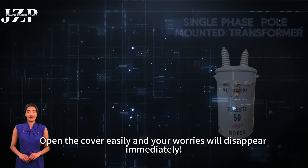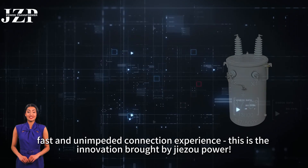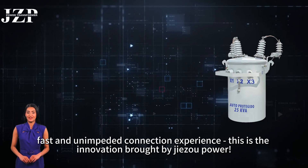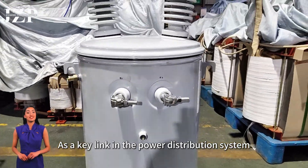Open the cover easily and your worries will disappear immediately. Simple, fast, and unimpeded connection experience. This is the innovation brought by Jisoo Power as a key link in the power distribution system.